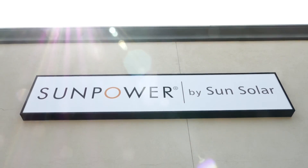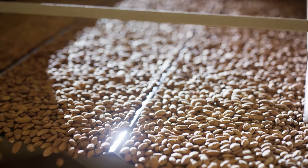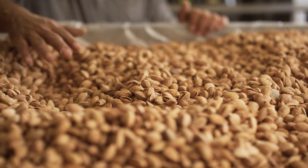My name is Jeff Pereira, and I am the owner of SunPower by SunSolar. I think the main factor for these companies investing in solar is the overall lifespan of these facilities that they're building. These facilities are going to be around for 20, 25, 30 years.